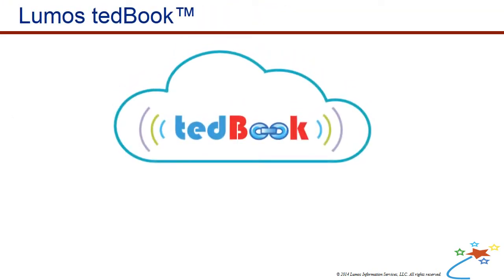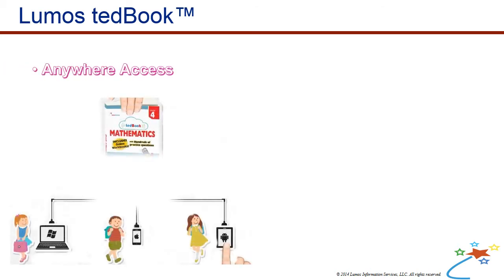TED Books are test booklets that include printed practice tests and online workbooks. Online workbooks can be conveniently accessed through a personal computer, tablet, or mobile phone.